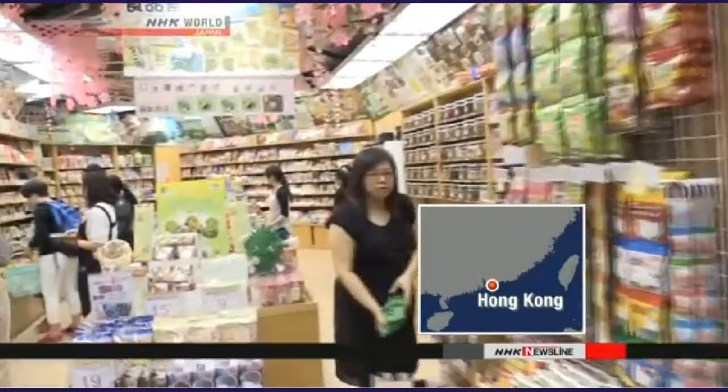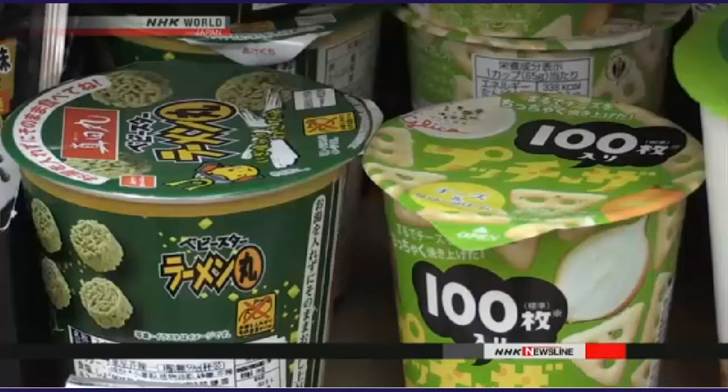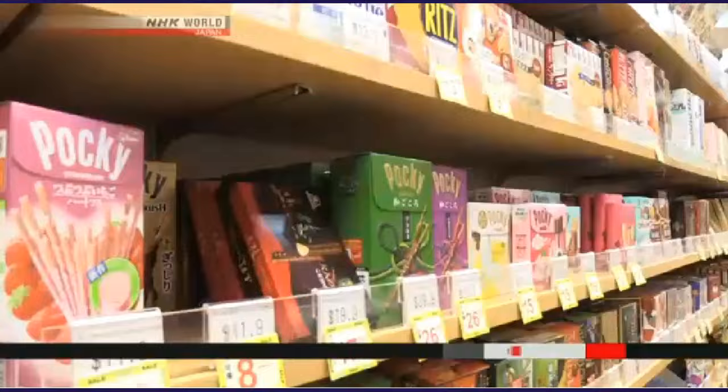People in Hong Kong head for this shop to satisfy a sweet tooth. It features more than 600 types of Japanese confections. They're imports, so they cost half again what they would in Japan, but buyers are not deterred. Taste and variety are the main attractions. Customers also cite another consideration.